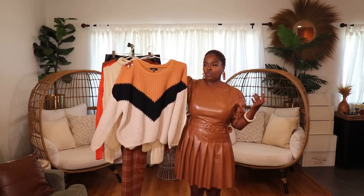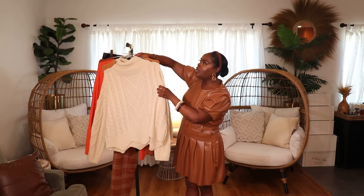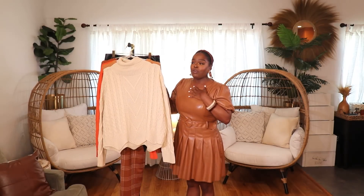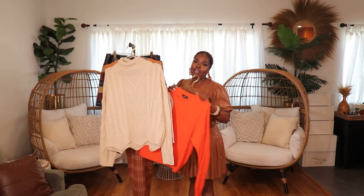Whether I'm going to Costco, Target, the doctor, the dentist, or a massage, I like to look cute. So I'll throw on a sweater with a nice pair of leggings and loafers or casual boots — I just like to look put together. Since majority of what we're doing these days is running errands, it's not like we're all going out every weekend. I'm a homebody and running errands is the highlight of most of my days.